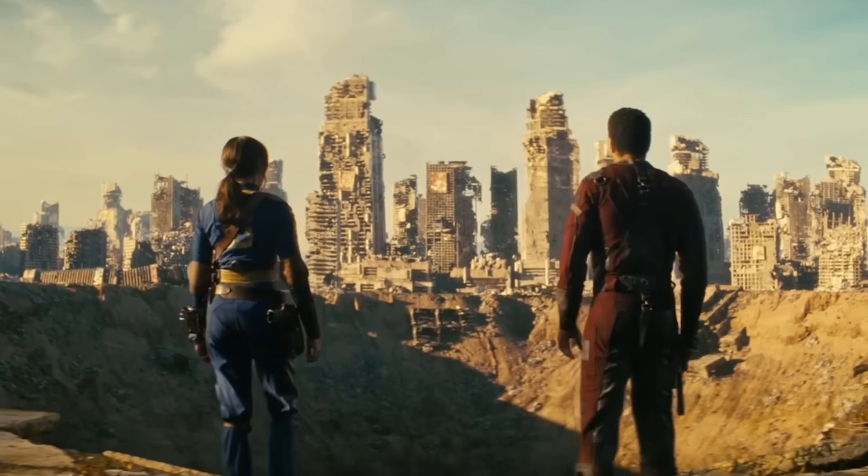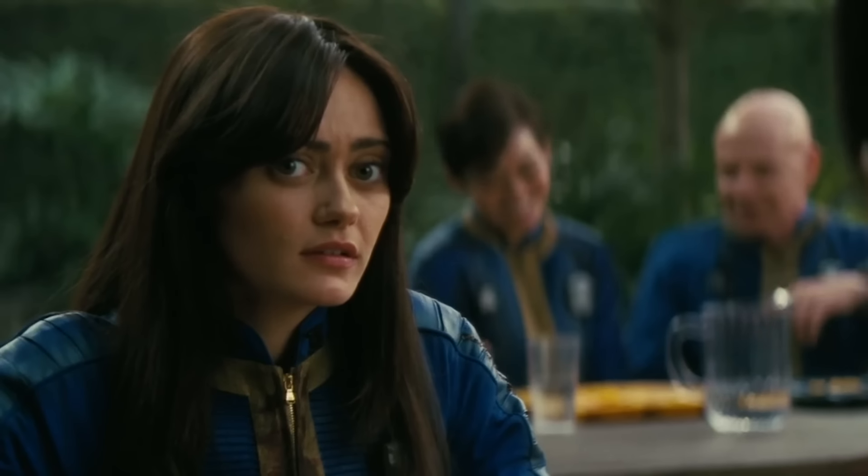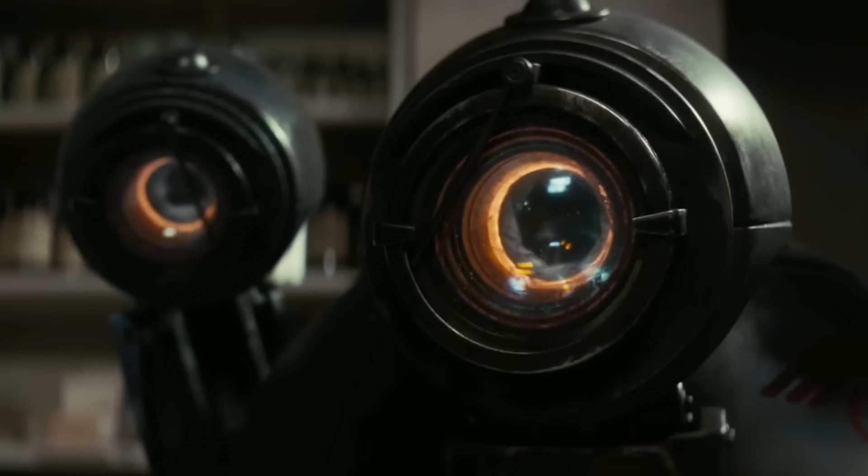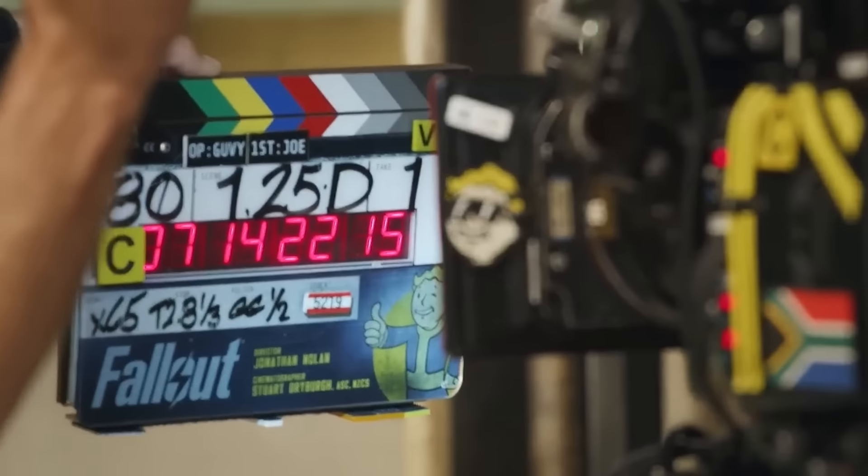Fallout has a massive, sprawling world packed with unique characters. The visual effects team put a lot of love into bringing that vision to the screen, and without CGI, it can be kind of goofy.